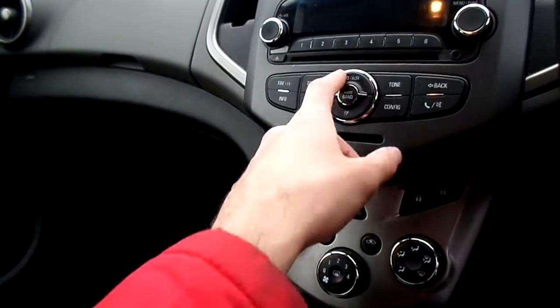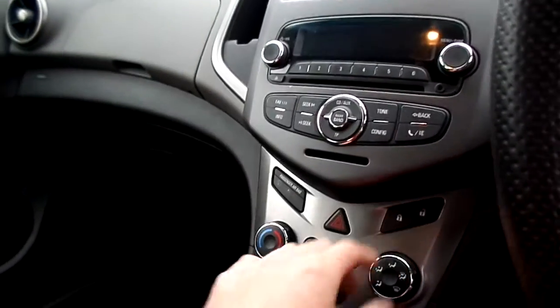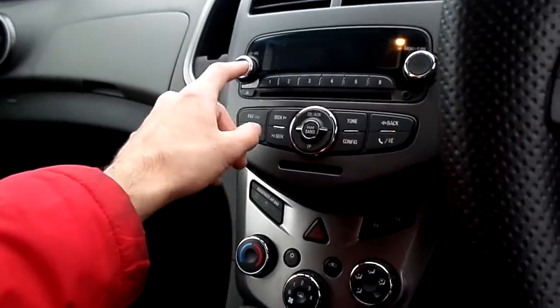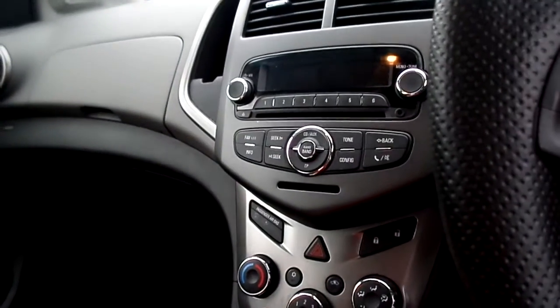Radio settings are all here — you've got CD, AUX, band, radio, TP, configure, and a mute button. All info and radio settings, volume and tuning are accessible, and there are presets one to six to save your favourite radio stations.